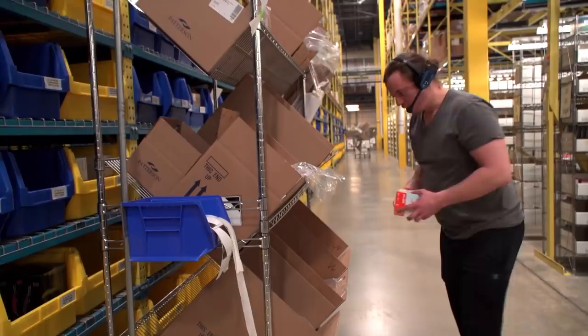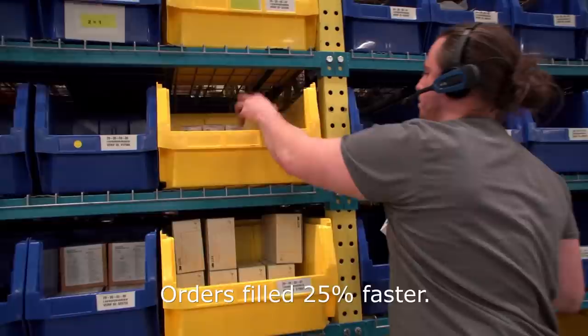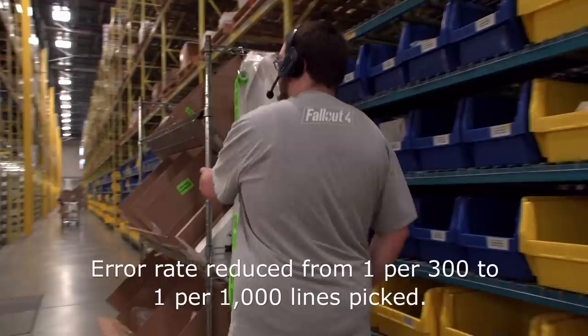The biggest surprise about voice is that the senior employees picked up on it and embraced it — within a day or two, you wouldn't want to go back to the old way. Our order fillers can fill orders about 25 percent faster than before. We've improved our internal error rate from about one for every 300 lines picked to one for every 1,000 lines picked.